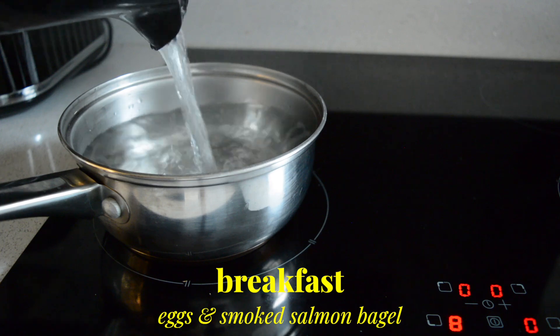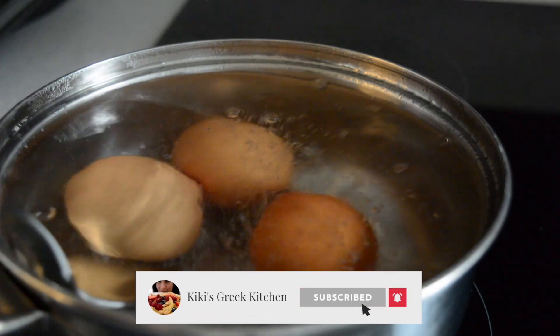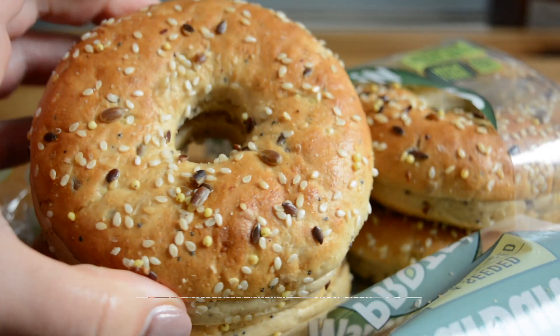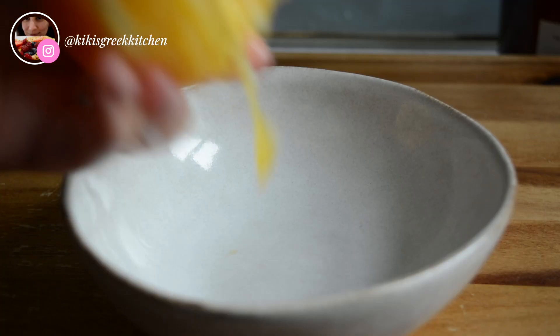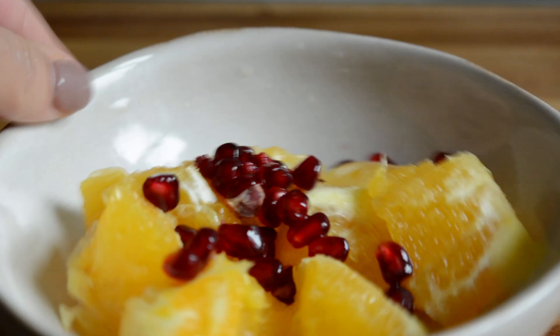For breakfast we're starting with eggs of course. Today I decided to go with boiled so I'm just adding a few in some boiling water to boil while I prep the rest of my breakfast. I got this seeded bagel so I'm adding one in the toaster to toast, and while my bread is toasting I'm cutting up some fruit for the side. I've been really loving oranges lately, especially the tangy ones.